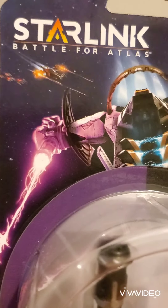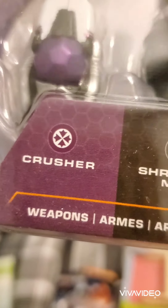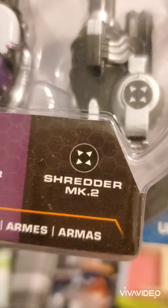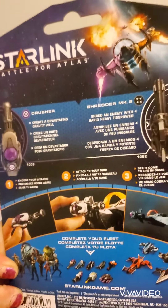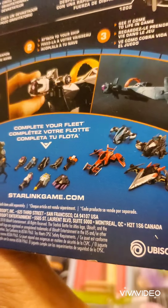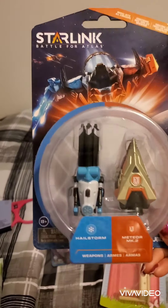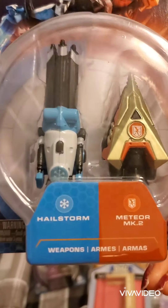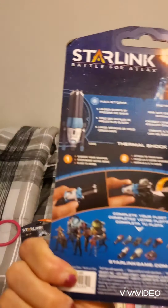It's Starlink: Battle for Atlas. I got this one — it's a Cruiser, a Rusher, a Shredder, and a Shredder MK2. I got that one, and these are the other ones you can collect. I also got this one — it's a Hailstorm and Meteor MK2, with the same thing on the back.